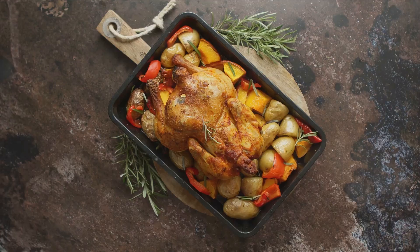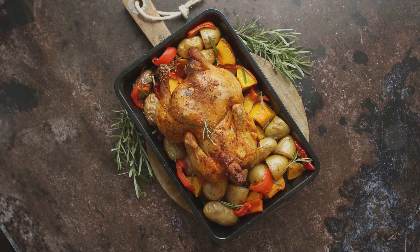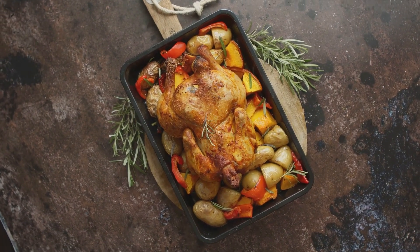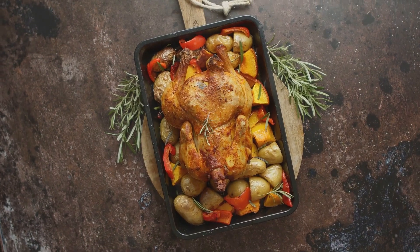Finally, bake the stuffed chicken breasts in a preheated oven. The result: a golden brown chicken breast oozing with a creamy, cheesy spinach stuffing. The chicken is tender, the stuffing is rich and creamy, and every bite is a flavor explosion.